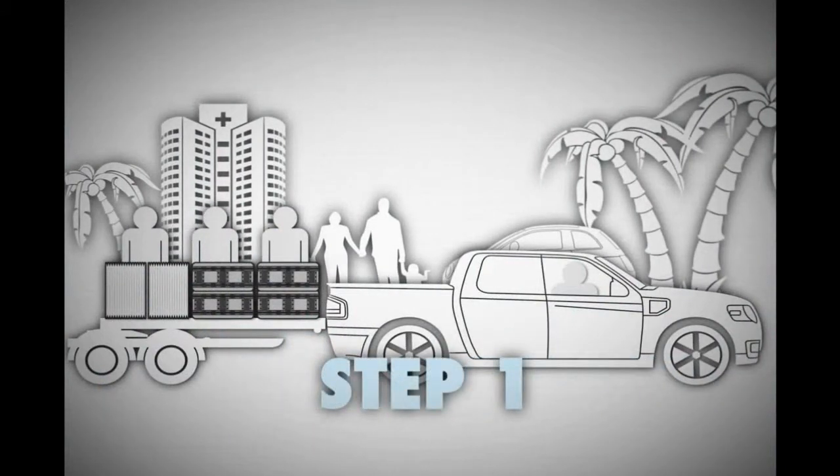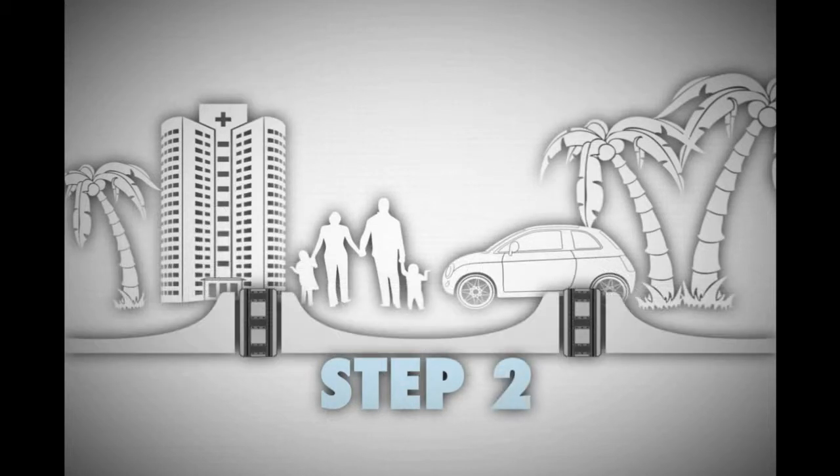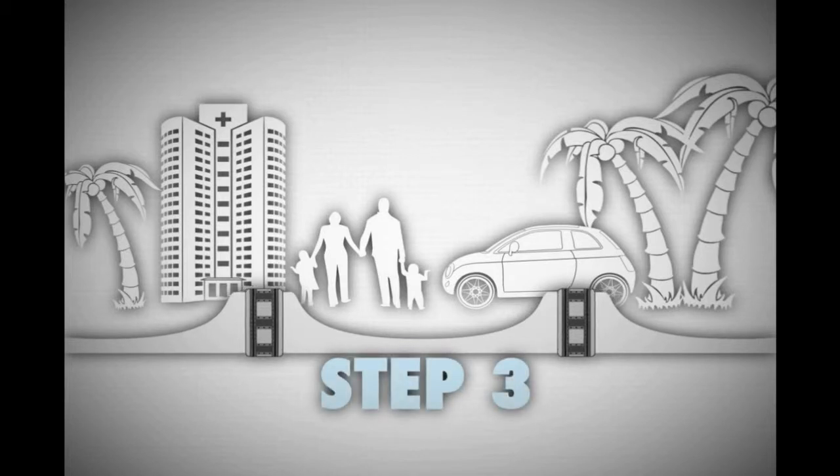Step 1: Go to the desired deployment site. Step 2: Place terminals and deploy tubes. Step 3: Connect the tubes to the terminals and tighten the straps. Step 4: Stabilize the tubes with air.